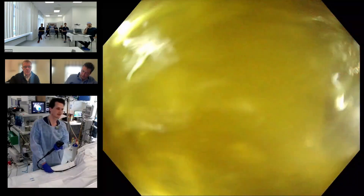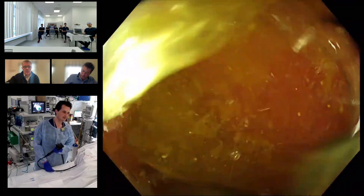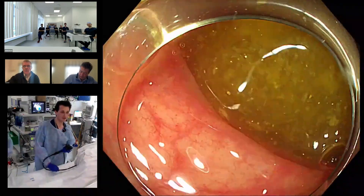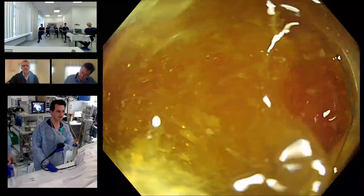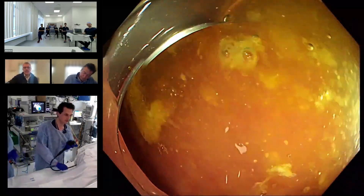We have an 89-year-old patient that was referred by the GP recently for red blood loss per anum. He had a colonoscopy very recently which showed two large polyps in the rectosigmoid, and so was referred for resection of those polyps.